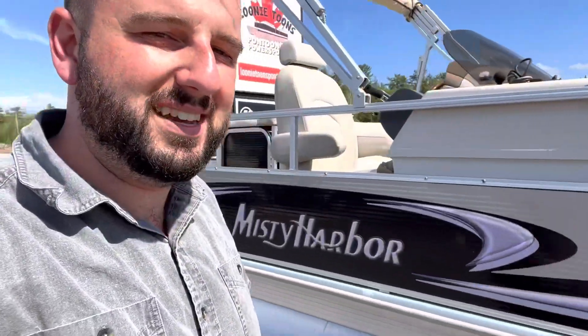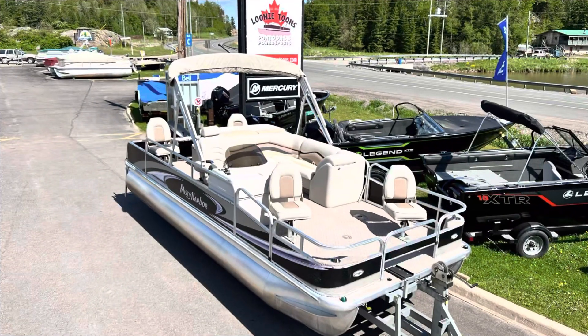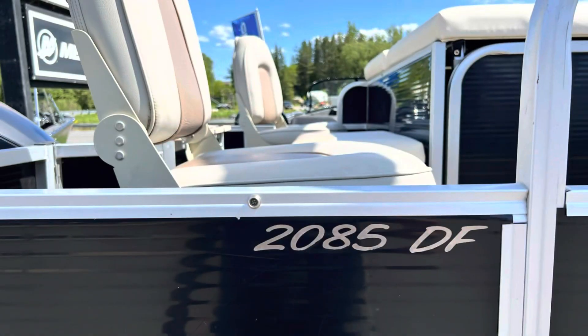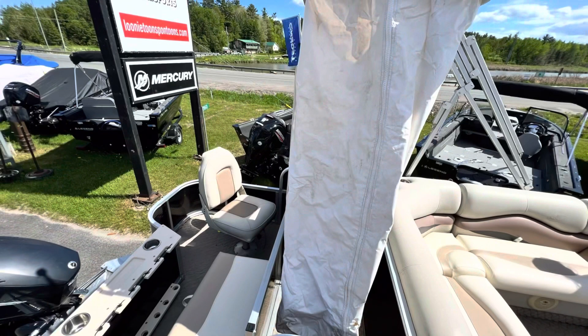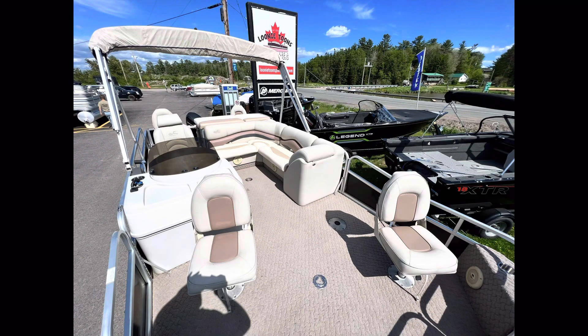This Misty is a lot more modern than some of the other Mistys that we get in here at Looney Tunes. This one is a 2010 Misty Harbor 2085 DF. There's a change room included right there, a nice tall captain's chair, and those four places to fish in six different locations on the boat.